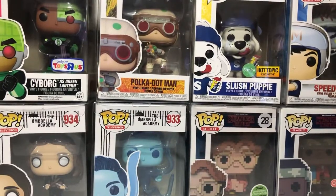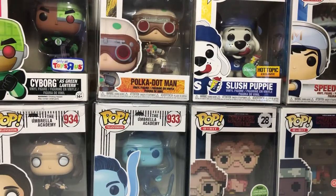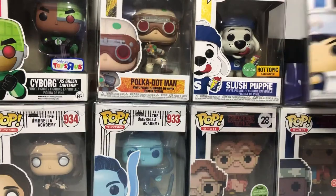Hey guys, welcome back to Eclects, it's Hack Today, and I got some Funko Pops to show you guys. I got these while I was on vacation, so I'm really, really excited to show you guys what I got. So, let's start off with the first one.